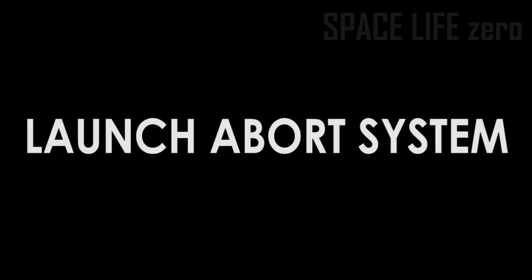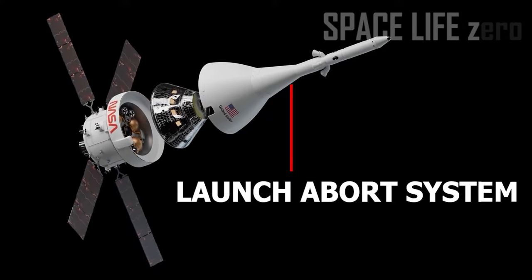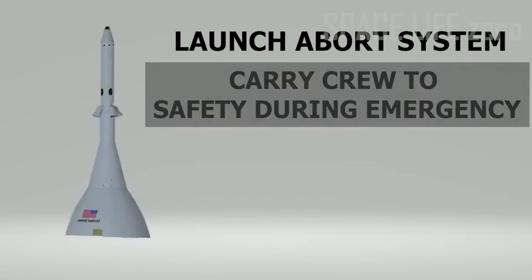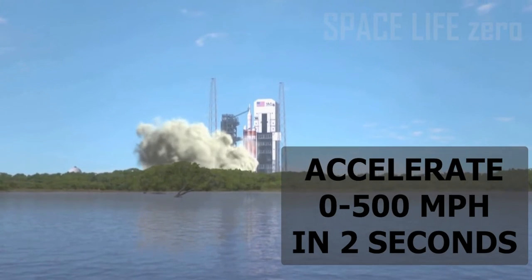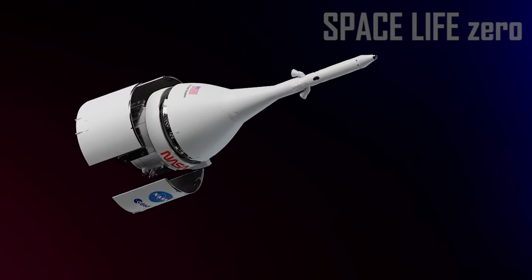Launch Abort System: The launch abort system is positioned atop the Orion crew module. It will carry the crew to safety in the event an emergency arises during launch or ascent. The powerful abort motor will activate in milliseconds, accelerating from 0 to 500 miles per hour in two seconds to pull the spacecraft away from the rocket during an emergency.